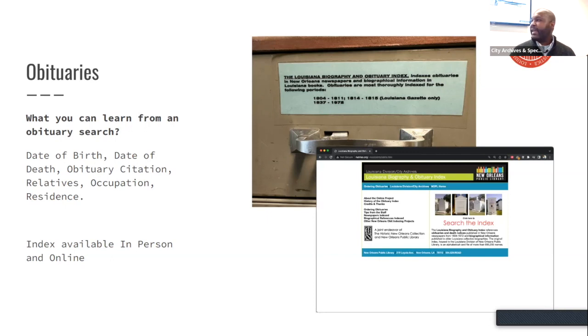Obituaries: the library has obituary indexes, also available online, and folks can order obituaries through the library's website if they aren't able to come in. When you go through the obituary indexes and find the actual obituary — normally via a reference to a newspaper article — the information you can commonly find includes: date of birth, date of death, obituary citation, relatives, occupation, and residence.